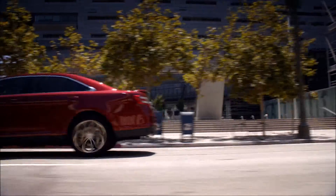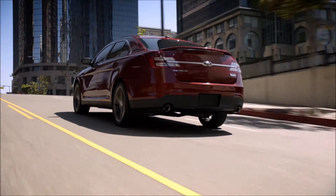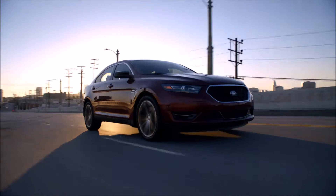And curve control for when you're going too fast through a curve. Come see why they're considered best in class for fuel efficiency and why the Taurus is the car for you.